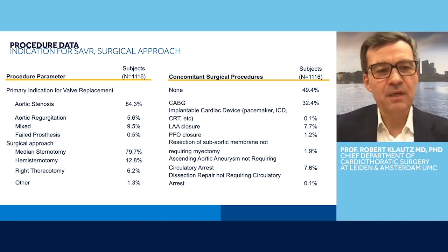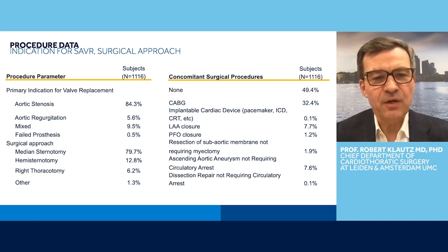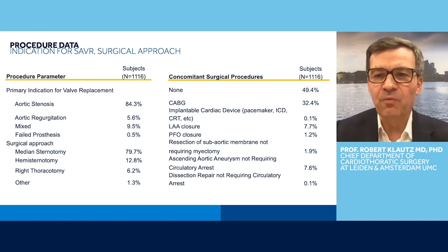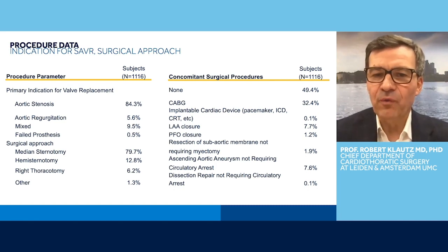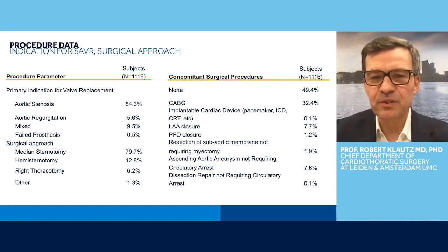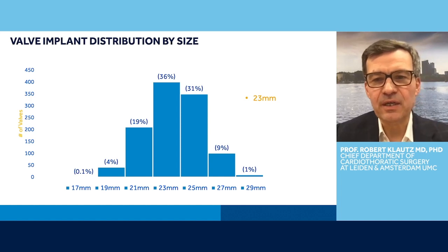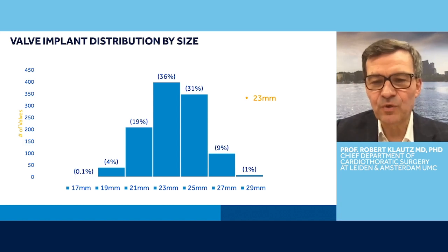The procedure data are listed here. 84% of the patients were operated for pure aortic stenosis, 5.6% for aortic regurgitation, and almost 10% had a mixed problem. The surgical approach was 80% full sternotomy, so 20% had some form of minimal access approach. About half the patients had a simple aortic valve replacement and the other half had a concomitant procedure, of which CABG was the most prevalent at 32%. The valve distribution shows size 23 was the most prevalent, with a normal distribution over the various sizes and very few 17s or 29s.